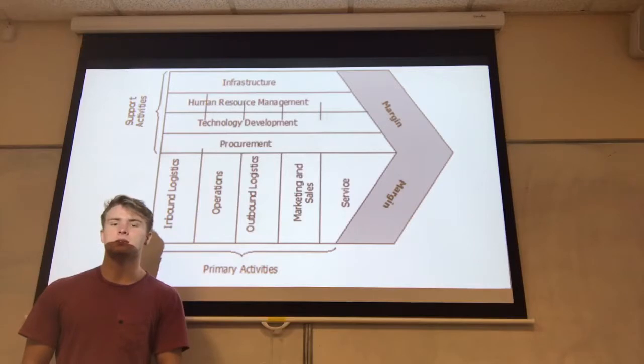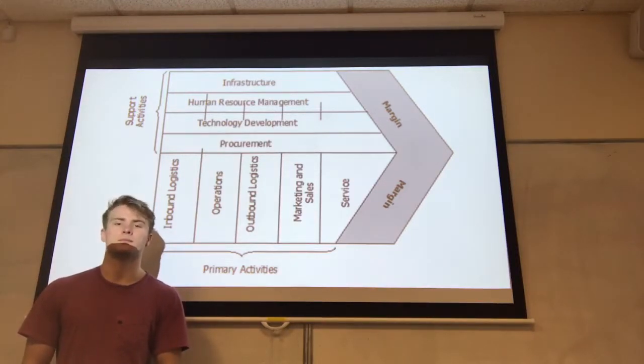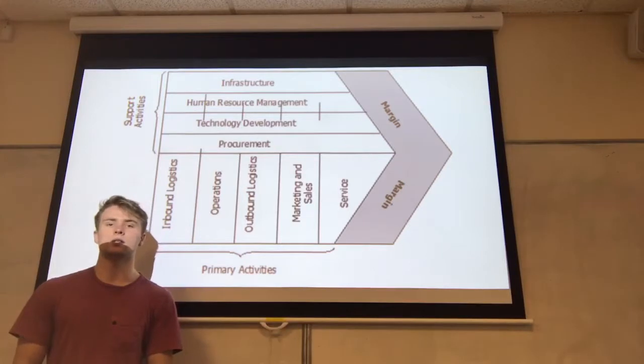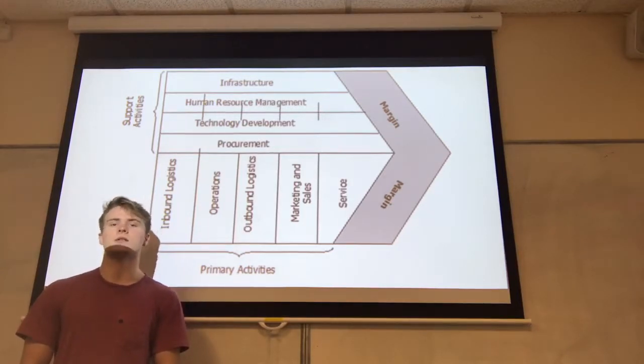A value chain is a series of activities or processes which aims at creating and adding value to a product at every step during the production process. Starbucks is a good example of this. Inbound logistics refers to selecting the finest quality of coffee beans from producers in Latin America, Africa, and Asia. Operations: Starbucks operates in 65 countries either as direct company-operated stores or licensed stores. Outbound logistics: the majority of products are sold in Starbucks-owned or licensed stores. Infrastructure includes all departments like management, finance, and legal required to keep stores operational. Procurement involves procuring raw materials — company agents travel to Asia, Latin America, and Africa for high-grade raw materials. This also involves maintaining strong relationships with suppliers. These aspects combined allow Starbucks to add value to their products along the supply chain.